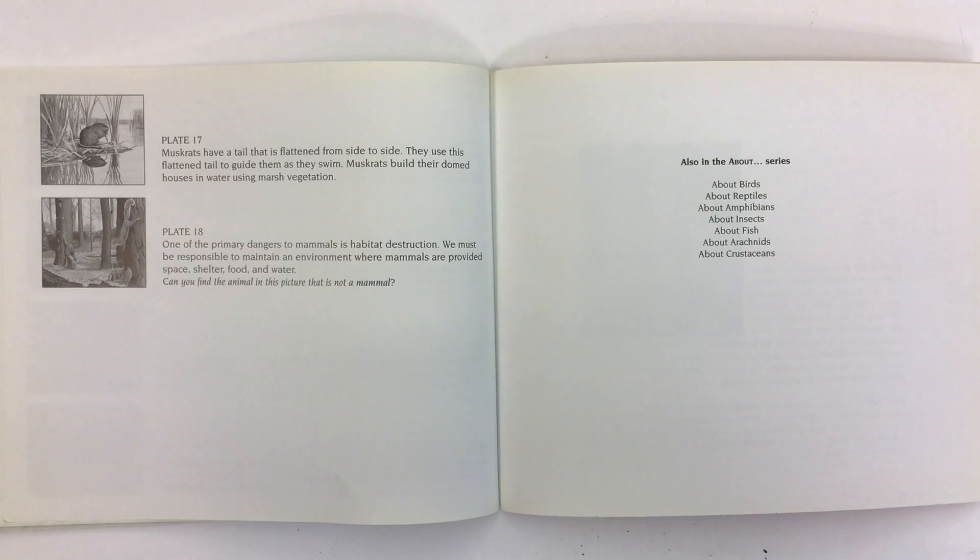Muskrats have a tail that is flattened from side to side. They use this flattened tail to guide them as they swim. Muskrats build their domed houses in water using marsh vegetation. One of the primary dangers to mammals is habitat destruction. We must be responsible to maintain an environment where mammals are provided space, shelter, food, and water.